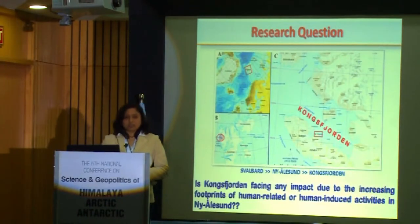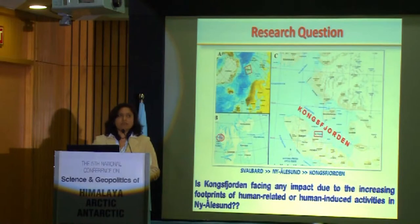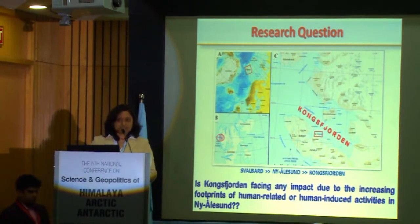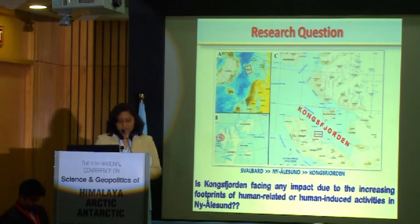In terms of my research — where in the Arctic I conducted my research and what was the research question behind it — I conducted my research in Kongsfjorden, which is located adjacent to Ny-Ålesund. Ny-Ålesund is considered a research village where different countries, including India, have their research base. Along with research activities, this place is getting attraction as a tourist hub, with many tourists coming to this place. So with this scenario in mind, I was thinking: is Kongsfjorden facing any impact due to human-related or human-induced activities?